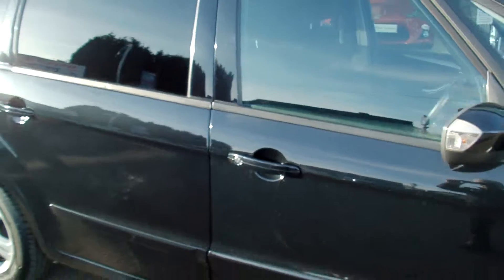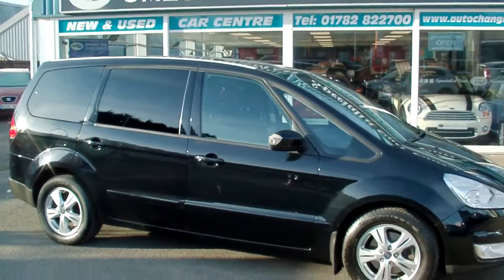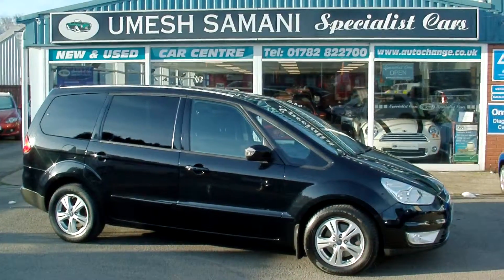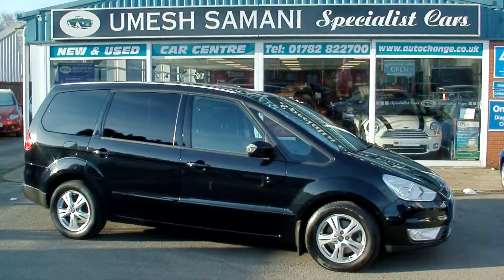Fabulous example, very, very rare and absolutely fabulous condition. If you'd like any further details or to buy this car, please give me a call today on 01782 822 700.